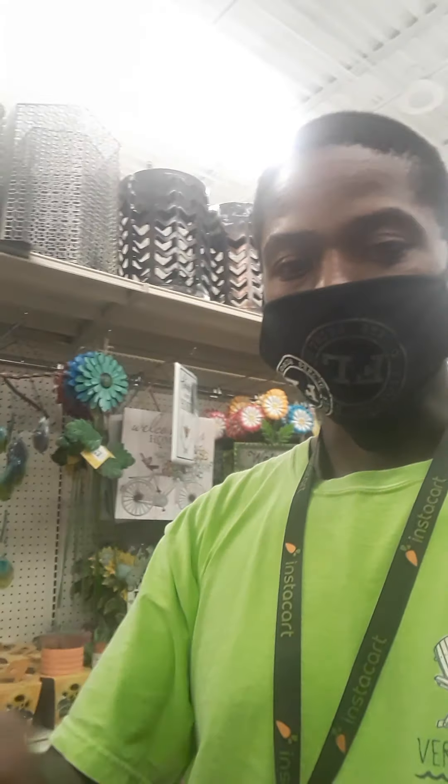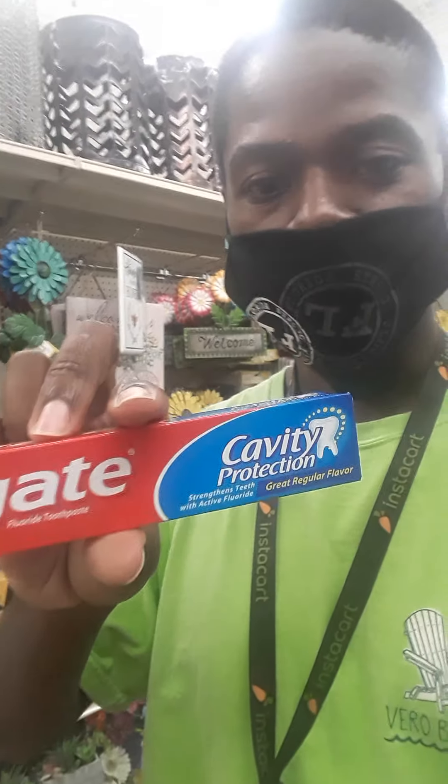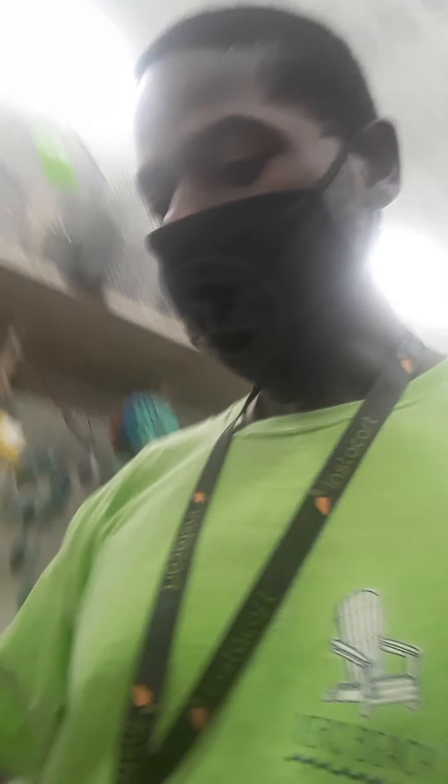Customer wanted a Damp Rid, the unscented one. You'll always know if you become a shopper on Instacart if it's the right one — if it rejects it and says you selected this but the customer wanted that. Got them an eight ounce of Colgate — Cavity Protection, Regular Original Flavor.